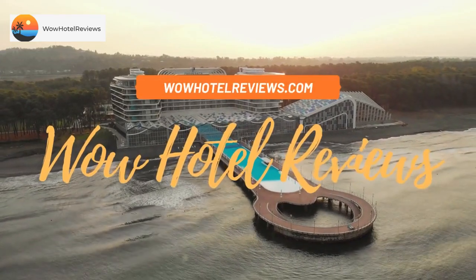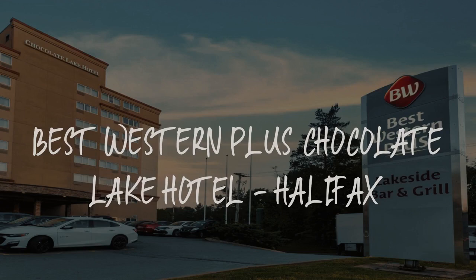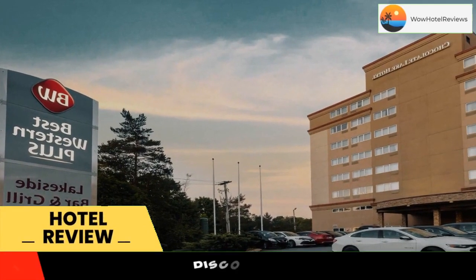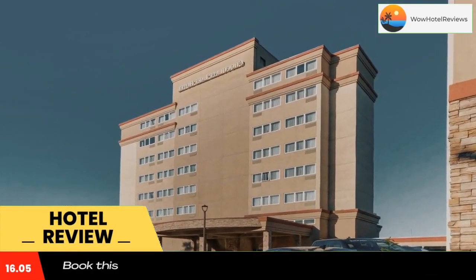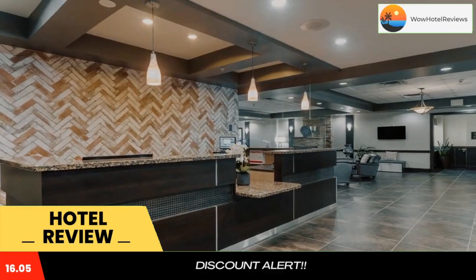Hello guys, welcome to Canada Hotel Explorer. Today I am reviewing Best Western Plus Chocolate Lake Hotel Halifax. It's a three-star hotel. Please use our Booking.com link in the description to book the hotel and get good pricing. This hotel overlooking Chocolate Lake is 10 minutes drive from the historic center of Halifax and 30 minutes drive from Halifax International Airport.